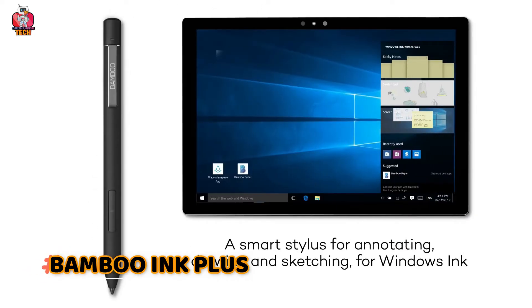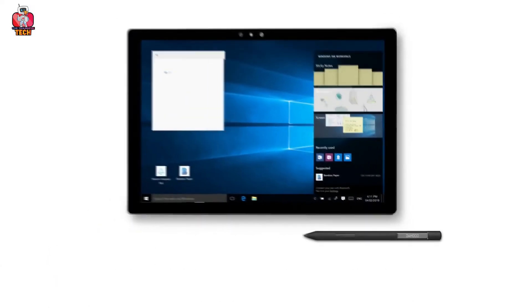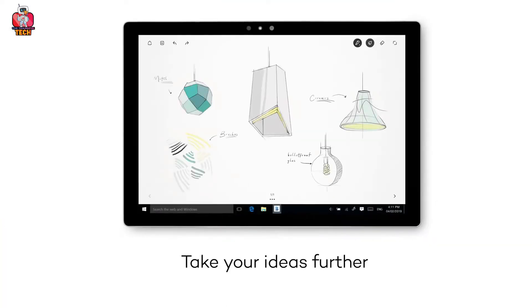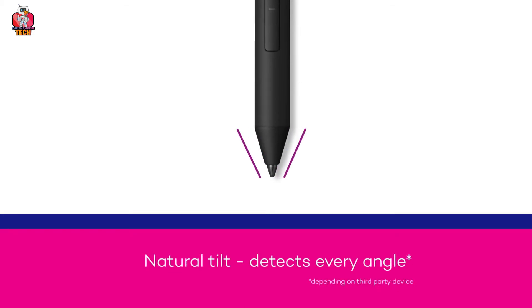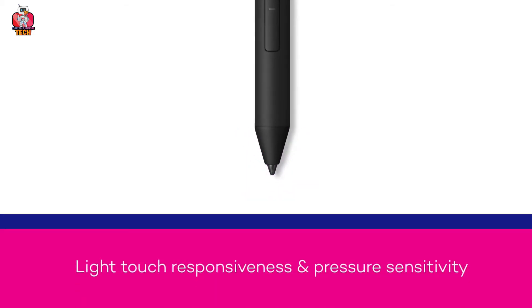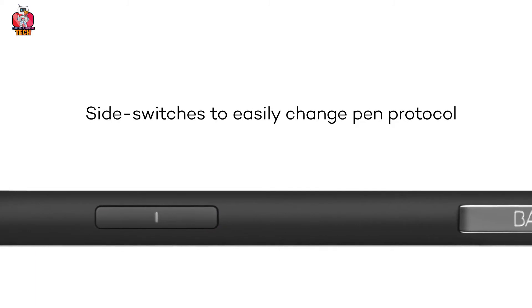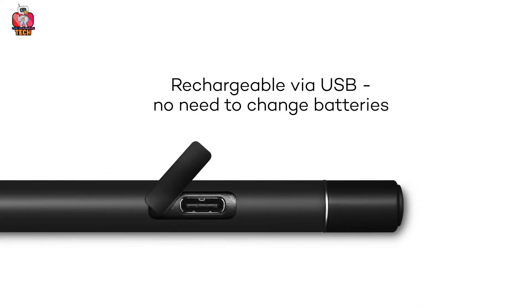Bamboo Ink Plus. Now you can easily take notes or visualize your ideas with a digital pen just like a natural pen. Using Bamboo Ink Plus is a smart way to capture your ideas. You can write, annotate, draw, sketch, take instant notes, crop, and mark important stuff with the help of Bamboo Ink Plus. The 6.2-inch sleek and stylish pen has natural tilt support and is highly responsive even on very slight touch.